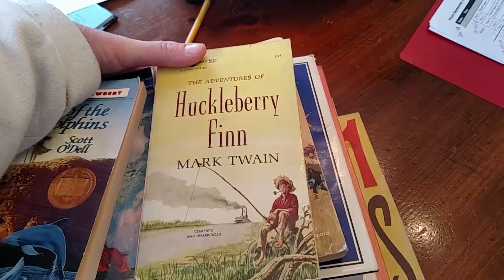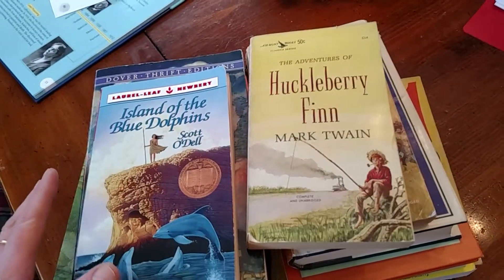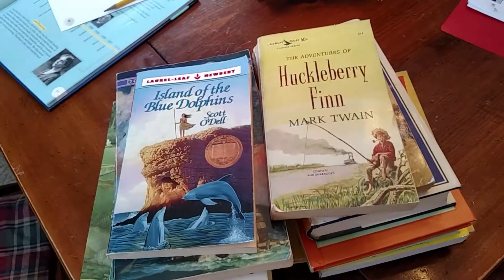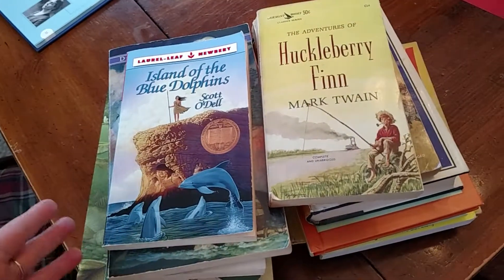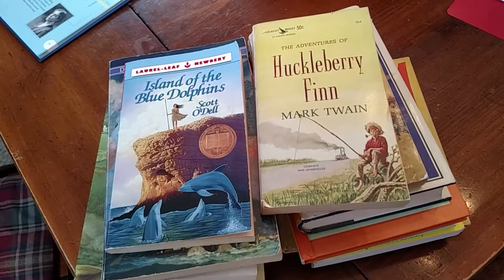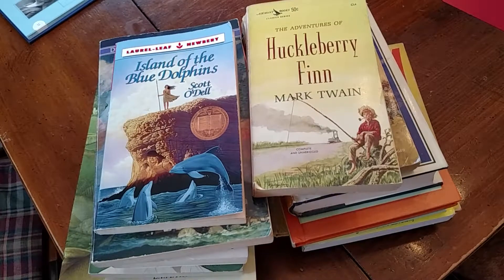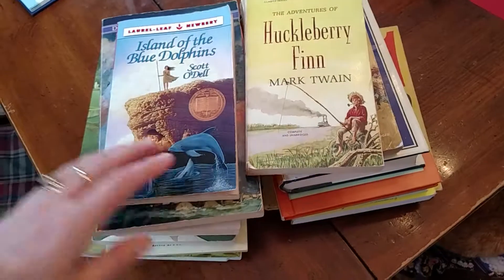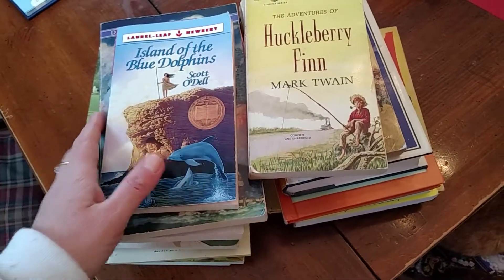Hi friends, it's Tracy from halloffamemoms.com with another video. I wanted to show you real quick what I got for a quarter each — this is my homeschool book haul. I stopped at the local Goodwill outlet. We have a bunch of Goodwill stores in our area, but the outlet is where the rejects from other stores go — things that didn't sell — into big bins that you dig through. The books sell for a quarter each; some things sell by weight.